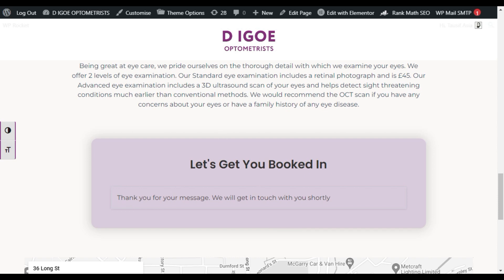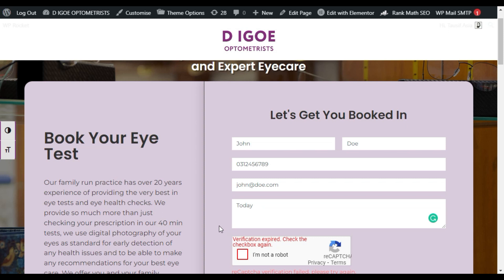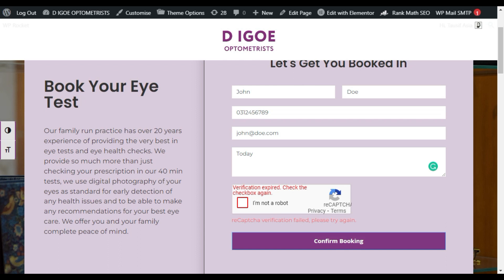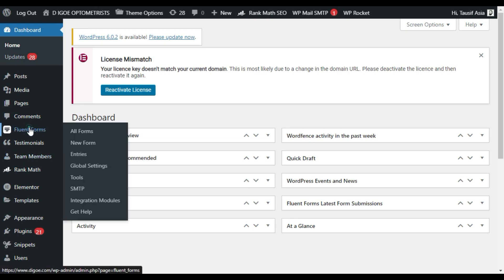This same form works perfectly, but at the hero section it was not working. I tried many ways to solve this issue but every time it failed. Then I found another trick. For this you have to go to your dashboard and then go to your Fluent Forms settings.